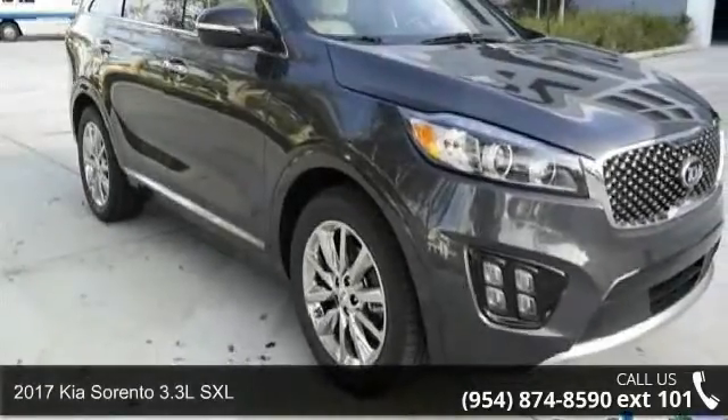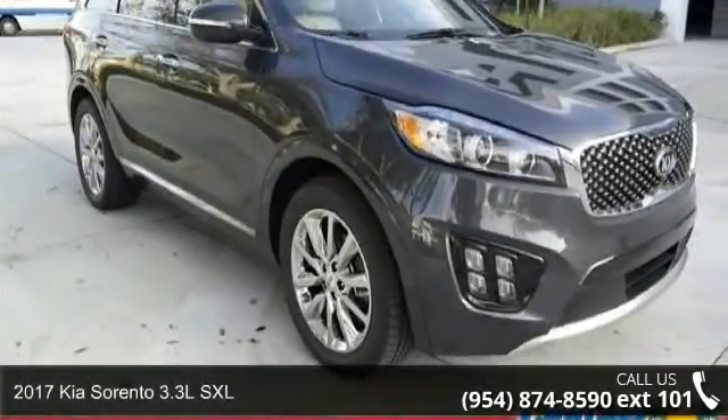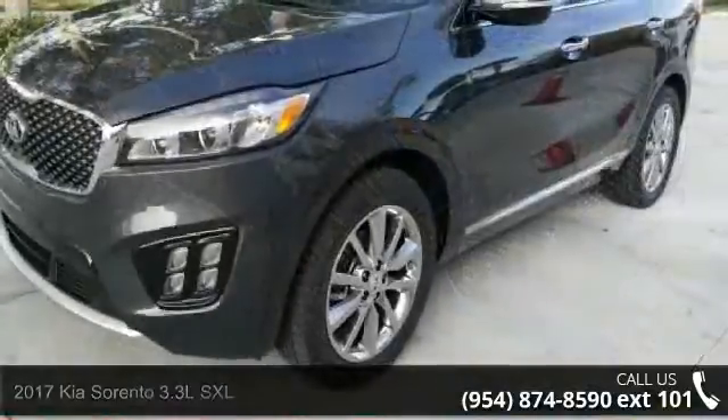Check out this 2017 Kia Sorento. If you are looking for a first-rate auto, this one could be yours today.